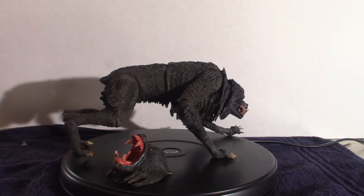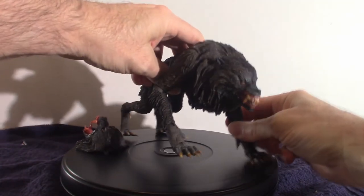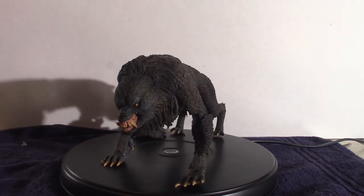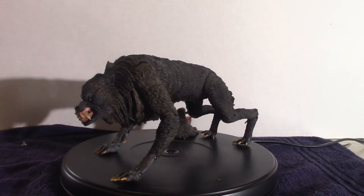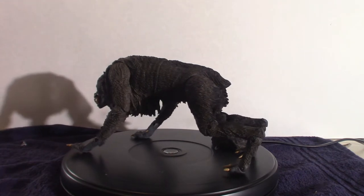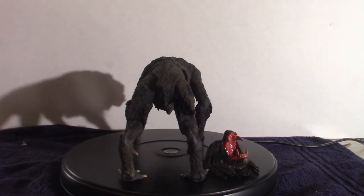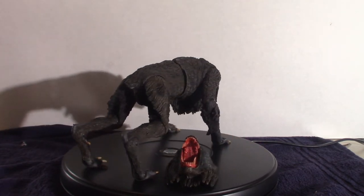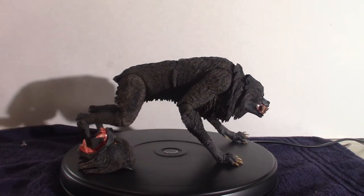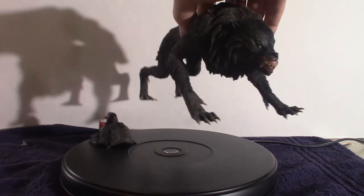Let me give you some dimensions on the Kessler's Wolf NECA figure. It's roughly around six inches high — you can actually push it all the way up, it's got very long legs. The figure itself is roughly around 11 inches long, either head to tail or front leg to back leg — I'm not sure exactly how they measure it but they say 11 inches long. The actual weight is roughly 27 ounces, a little over two pounds.